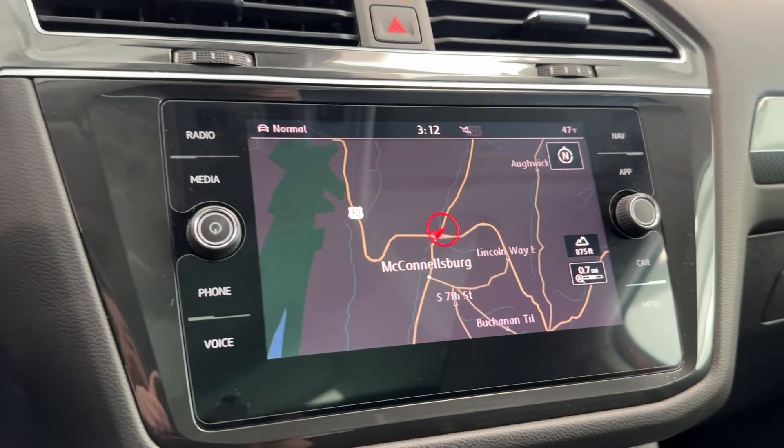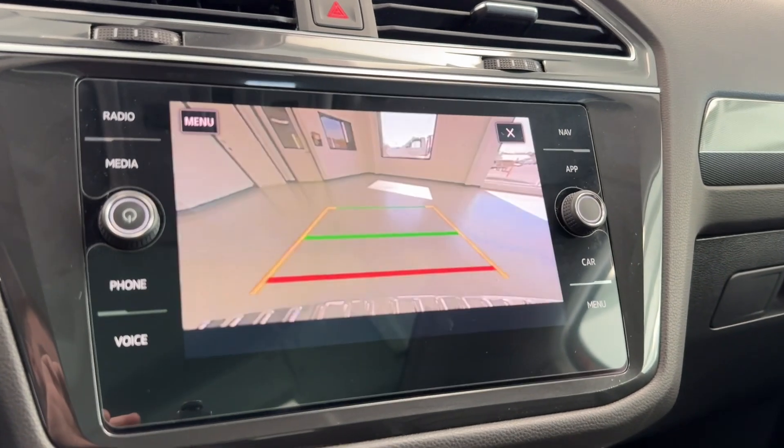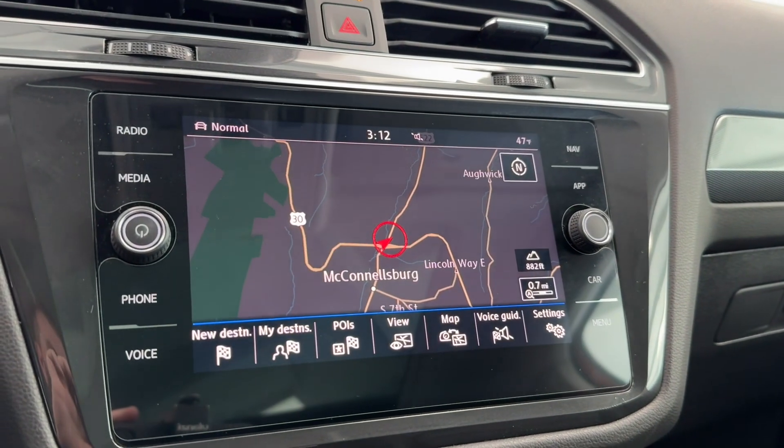Bringing our attention to the center display, this particular Tiguan is equipped with onboard navigation and a large backup camera. And if we look here, we have a bird's eye view.